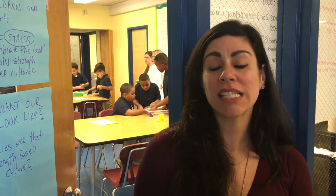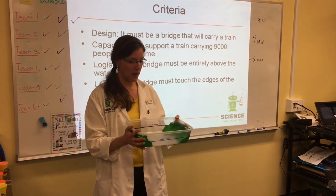At the Gilmore School, as part of our Expanded Learning Time grant, we have a STEM focus: Science, Technology, Engineering, and Math.